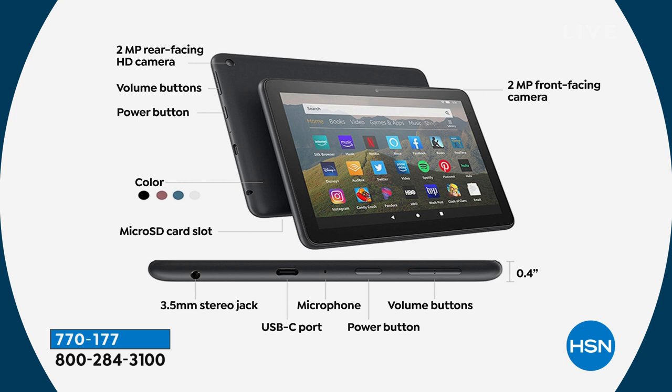There's also a two-megapixel front-facing camera. Across the bottom there's a stereo jack if you want to plug in earphones. Bluetooth — yes, Bluetooth — and Wi-Fi are both built in. It charges from a USB-C port, so it has a longer charge and charges faster. Battery life is about eight to ten hours. There's a microphone, power button, and volume button, and it's only 0.4 inches thin and weighs essentially nothing.